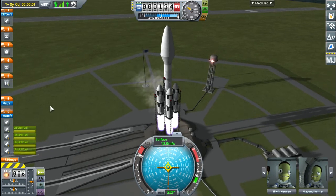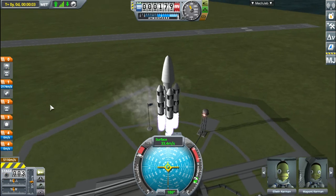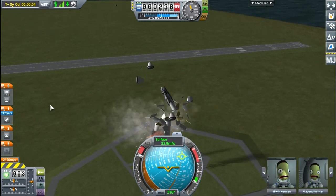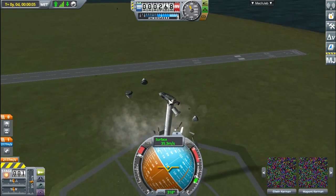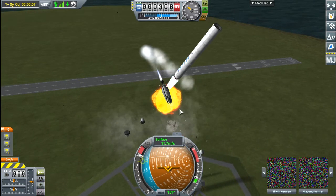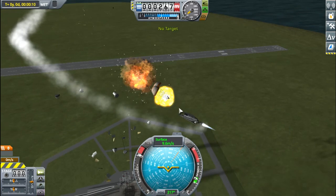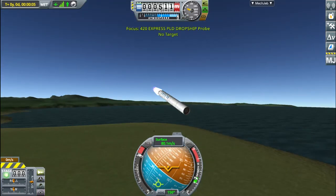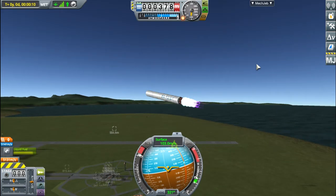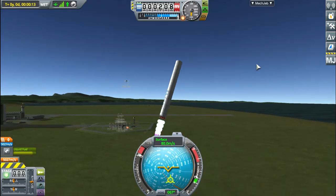We're just gonna keep hitting stages just to show a major malfunction. We might survive, it could be really bad anyway. Oh, we didn't quite make it. So it's not a perfect system by any means, but let's try that again.